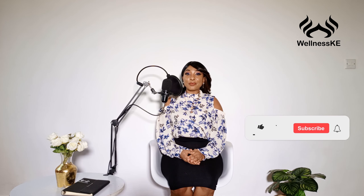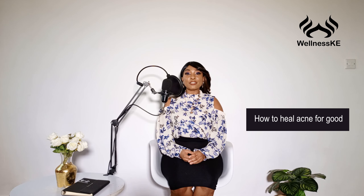Hey guys, thank you so much for joining me on Wellness KE. My name is Fatma. Here on Wellness KE, we like to offer women great information and solutions so they can improve their reproductive health. Please hit the like button because YouTube will share it with more women, and don't forget to subscribe so you'll know every time we post a new video. Today we're going to be talking about how you can get rid of hormonal acne for good.